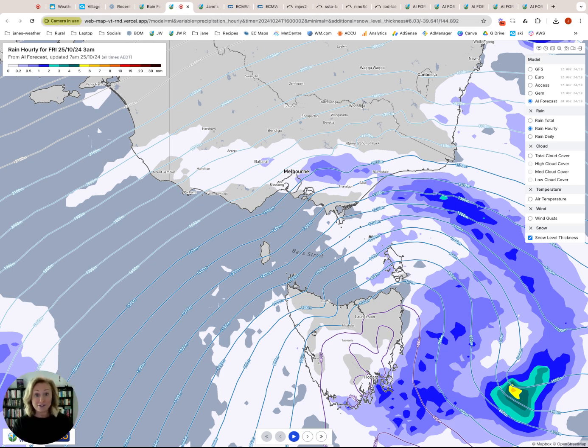Here are the maps that are in development but coming soon — so this is a sneak peek. I've shown snow level thickness and what these lines indicate is how warm or cold the air is. The purple lines represent 600 metres and 500 metres — that's how low the snow could fall in Tasmania overnight into the morning. Here it is at 1500 metres in Victoria, which is why Mount Baw Baw is now covered in snow.